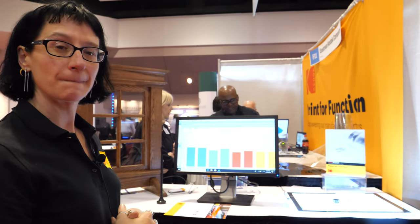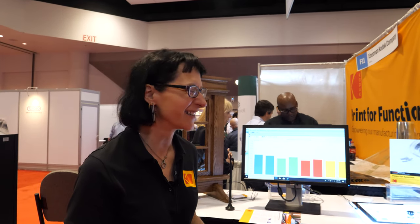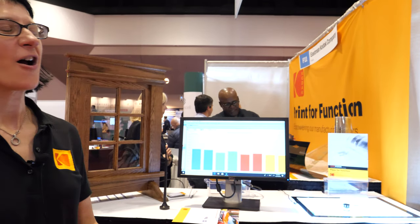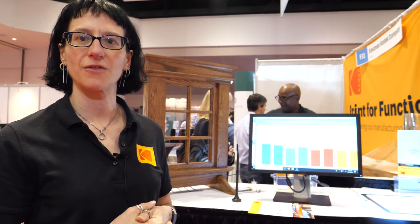Kodak has been involved in this kind of market since the beginning. I wouldn't say that Kodak invented either printing or printed electronics — but we did invent film. We've always been a materials roll-to-roll manufacturing company. Material science, imaging, image processing, roll-to-roll processing — printed electronics is right in our sweet spot of what we have a long history of being able to provide to customers.